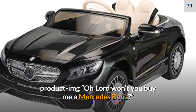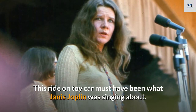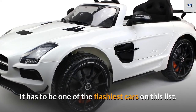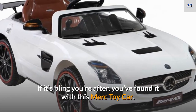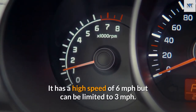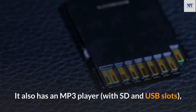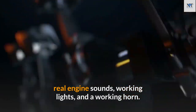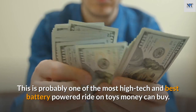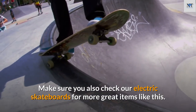Number 2: Carbon Black SLS AMG Mercedes-Benz Car for Kids. It has to be one of the flashiest cars on this list. It has a high speed of six miles per hour but can be limited to three miles per hour. It also features an MP3 player with SD and USB slots, real engine sounds, working lights, and a working horn. This is probably one of the most high-tech and best battery-powered ride-on toys money can buy.